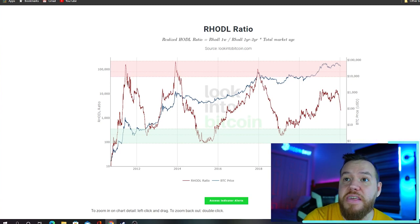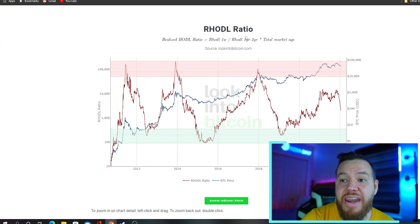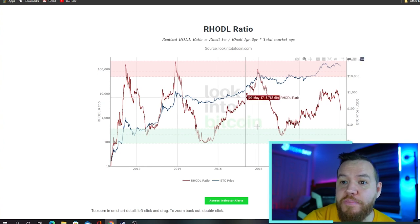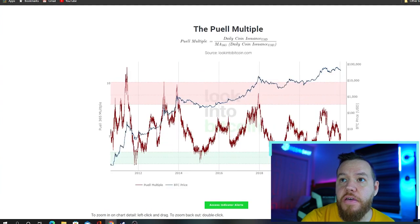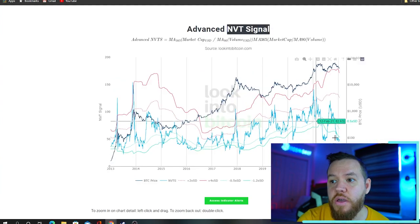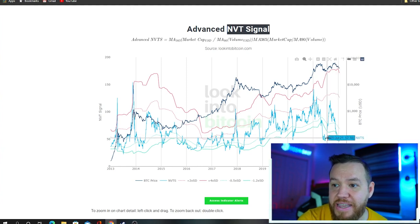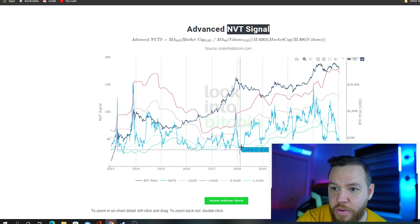We've even shown you guys some of the advanced indicators that have consistently and accurately called the tops and bottoms of different periods of the Bitcoin cycle — including the NVT signal, which is signaling a buy. Every time it's been at the same level, you can see the price has gone up. It was over here, price went up; when it signaled it over here, price went up before continuing down.